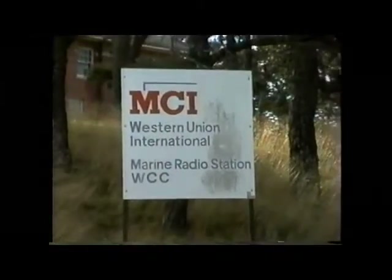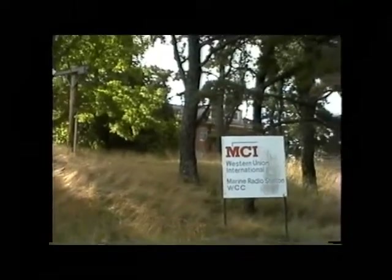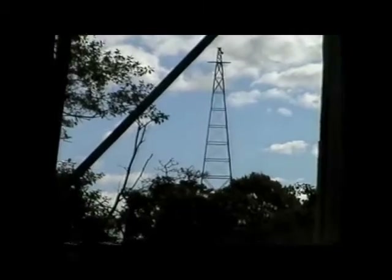And this is the tower that drives into the driveway. Here's the receiver site. This is the old WCC hotel. And there's the receiver building. One of the towers across Route 28.